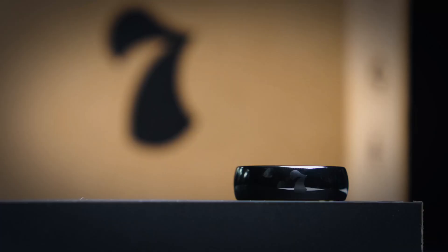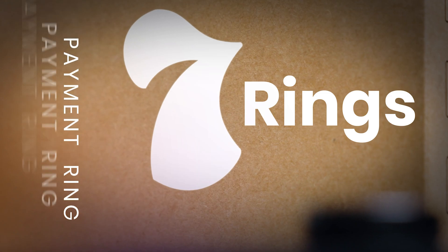Friends, let me introduce you to the 7 rings payment ring — India's very first contactless payment ring. It's one of the easiest ways to make payments these days. And today I'm going to share it with you all. So without any further delay, let's get started.